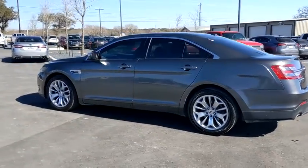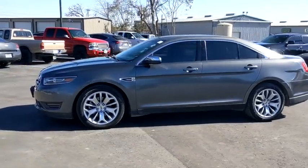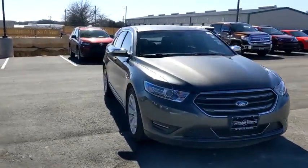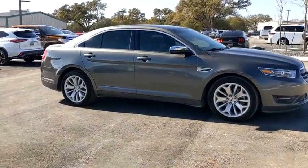We are pleased to show you the 2016 Ford Taurus. Crafted by an obsessive engineering and design team, the Taurus was created to compete with some of the world's best. This vehicle has less than 80,000 miles. Here are some of this vehicle's great options.